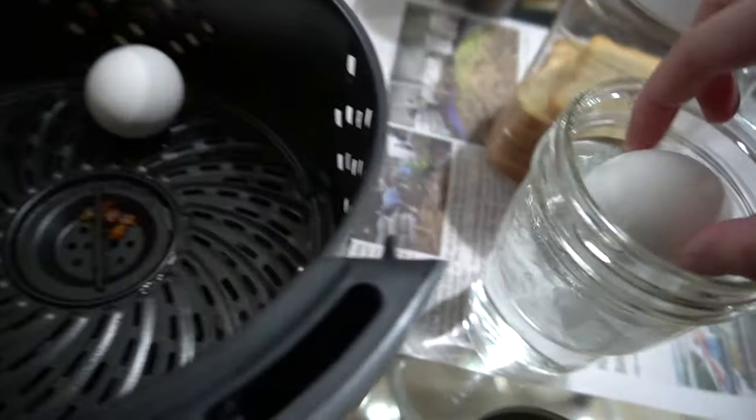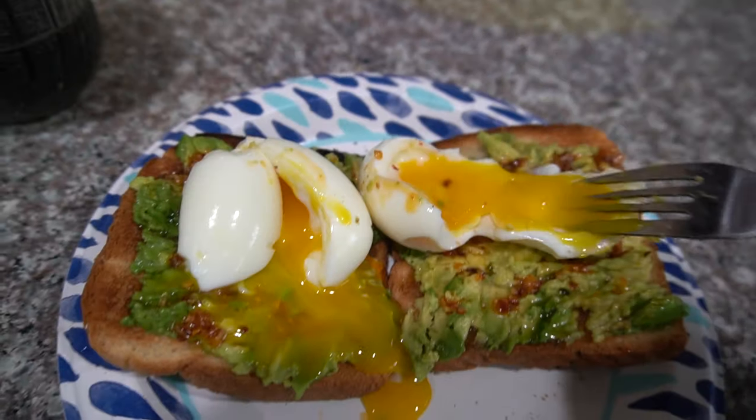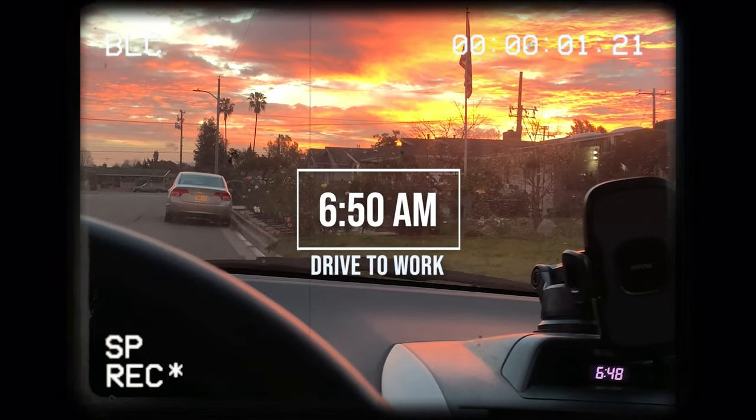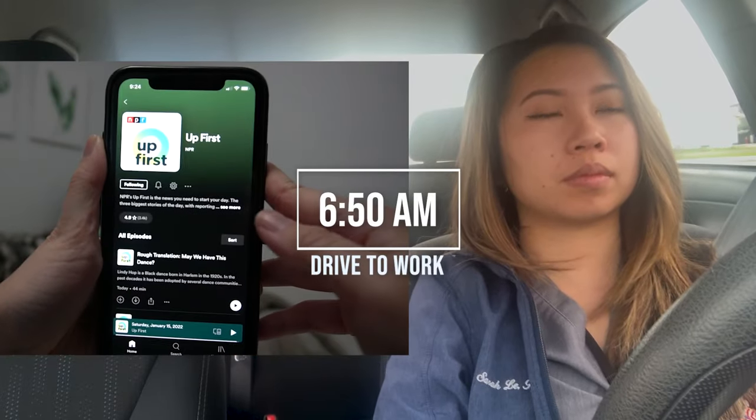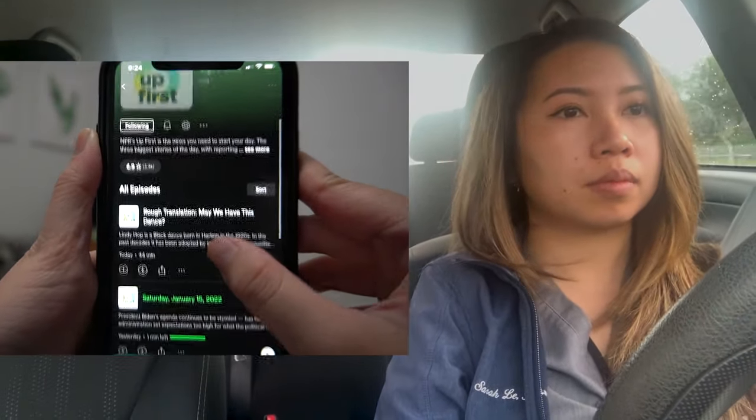Getting to work is only about 10-15 minutes in the morning, so I actually listen to podcasts. NPR Up First is a 10-minute brief summary of the news for the day. I found that it's really helpful making sure that you're up-to-date about the news.